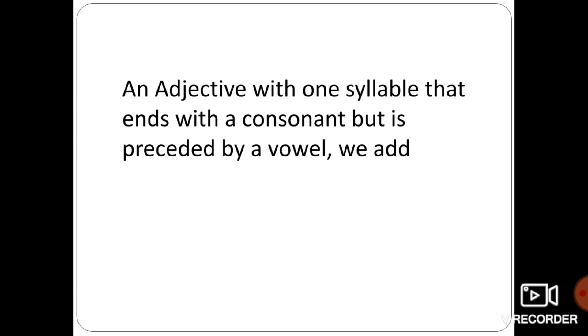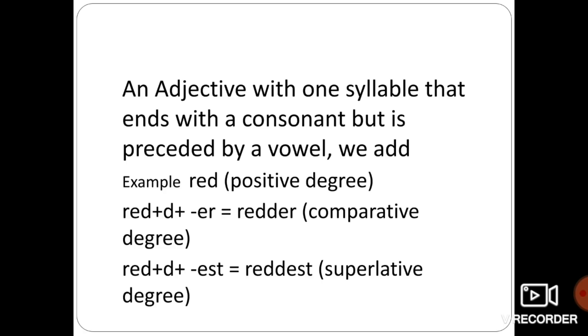For an adjective with one syllable that ends with a consonant preceded by a vowel, we double the consonant. For example, 'red' ends with a consonant and is preceded by a vowel. So we double the consonant 'd' and add 'er' in comparative — it becomes redder — and add 'est' in superlative — it becomes reddest.